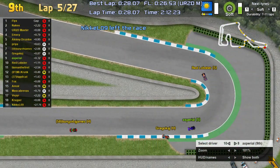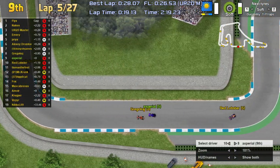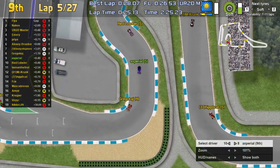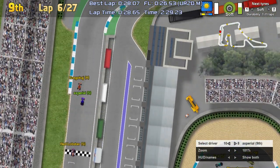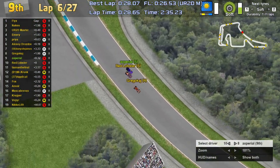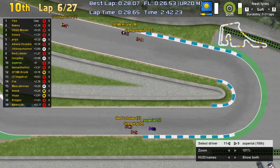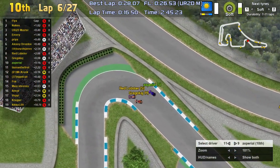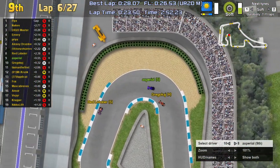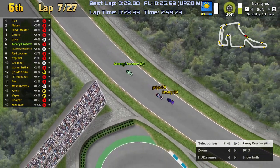Into lap five, Flicks has built up quite the lead. Niccolo 9 is our first retirement of the season, out after just five laps. A risky overtake attempt by Axperial on Gregor Kaj — Gregor is holding on with stout defense. They go three wide into the hairpin: Red Lobster tries to get involved. Gregor Kaj hits the grass and loses another position. Axperial gets through quite nicely. The gap up front has stabilized at about 2.2 seconds.